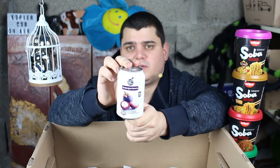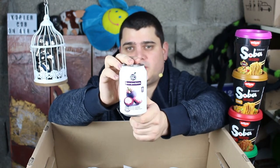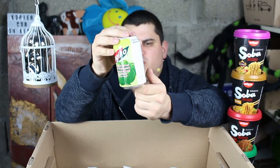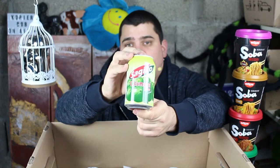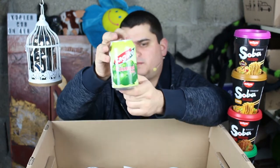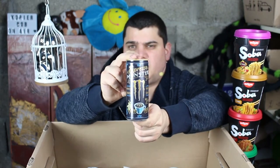Here is mangosteen fruit juice lemonade, I don't know — soft drink. Calamansi drink, calamansi juice drink — I don't know this fruit. Some tropical fruit, I think.